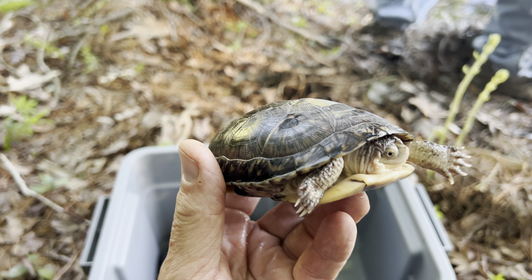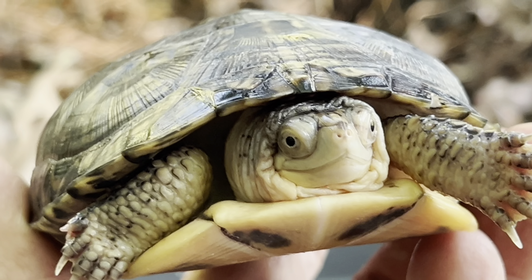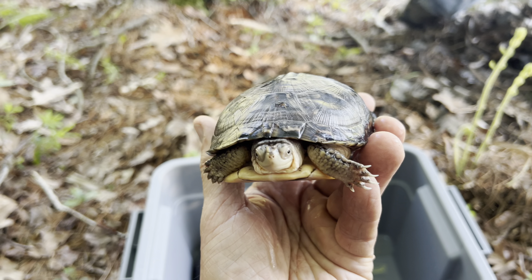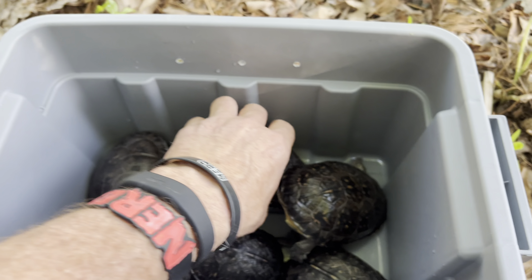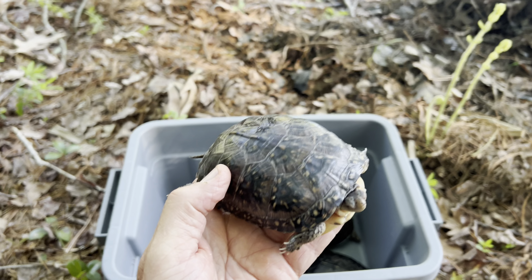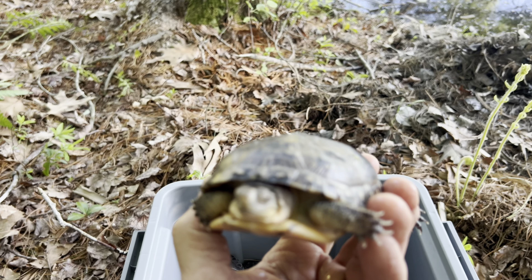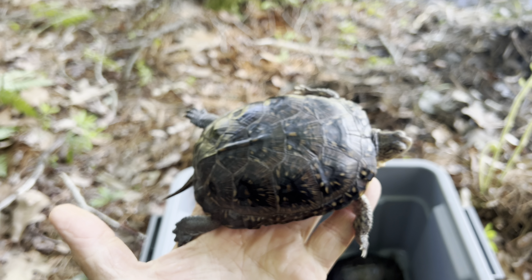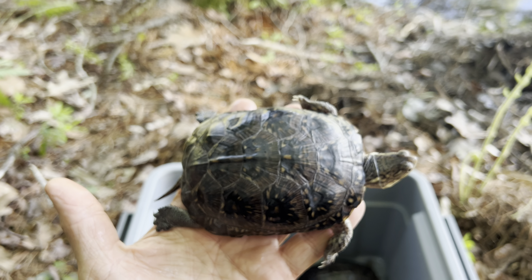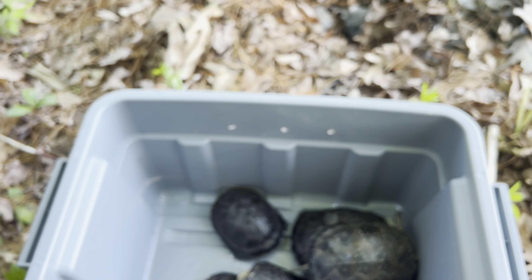All right, Trevor — this is all a huge part of conservation. Raising these guys up to this size has really impacted their lives and gives them a much better chance of surviving, because there are a lot fewer things that can eat them. We're putting them back into the wild where they belong. And this particular species takes 14 to 20 years to reach sexual maturity — so that's another problem. A little froggy right there, dead center.